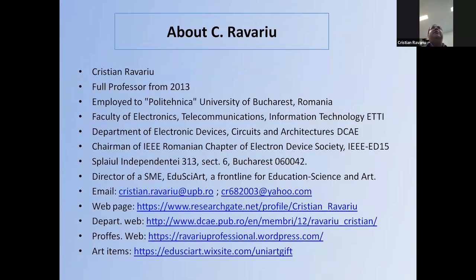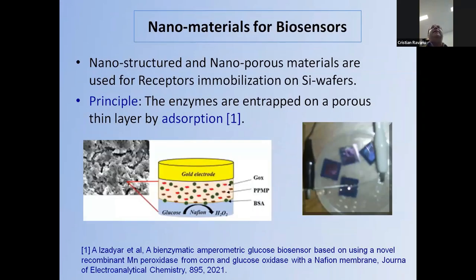I will pass over this introduction since the chairman introduced me very well. As a conclusion: I graduated in the microelectronics field, and I applied microelectronics with my group to develop nanostructured and nanoporous materials used for the immobilization of some receptors.